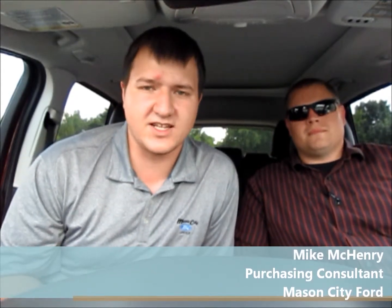Hey, it's Scott Dietz, new car delivery specialist at Mason City Ford, right here in Mason City, Iowa. I'm so excited today. I have with me Mike McHenry, a purchasing consultant on new vehicles here at Mason City Ford, and we're going to show you one of the most awesome available features for the 2013 and 2014 Ford Escapes. It's called Active Park Assist.